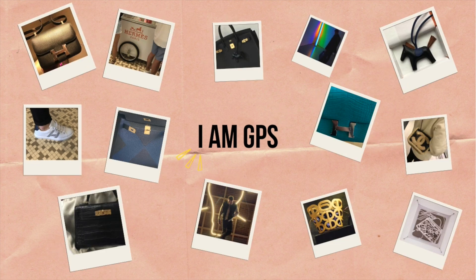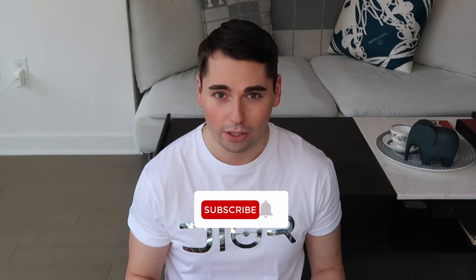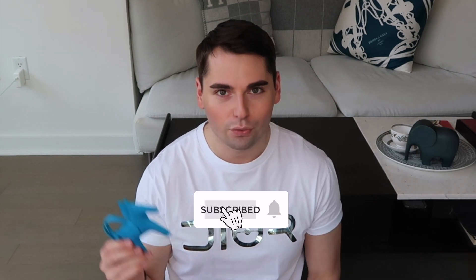I cannot think of any other Hermes item that has a cult following like this. Hi guys, my name is GPS and welcome back to my channel. Today we'll be chatting about one of the most popular Hermes collectibles out there, which is the rodeo bag charms.